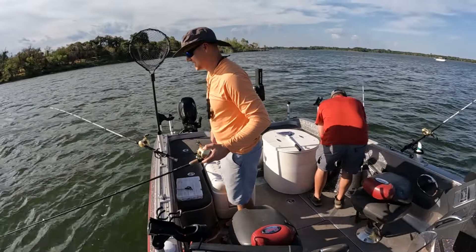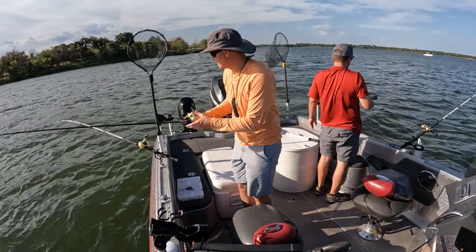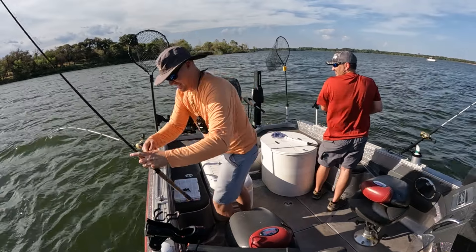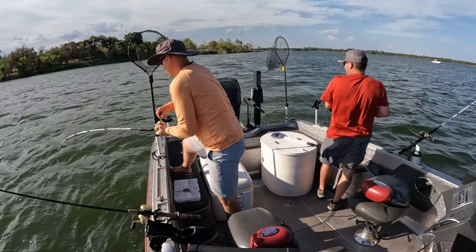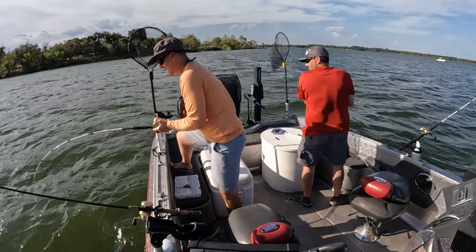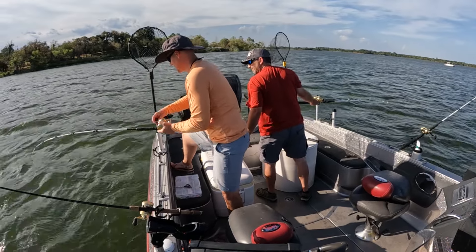Got him! There he is. Stay on there — oh yeah baby, there it is! That's a good one. Oh — catfish. I think it's a big catfish. My drag's too tight.